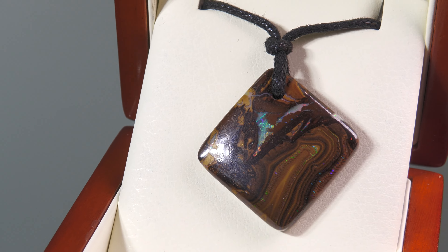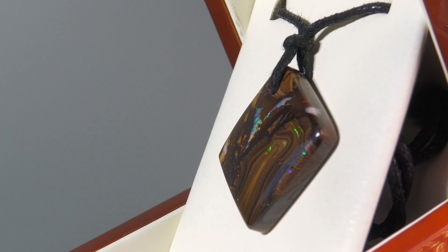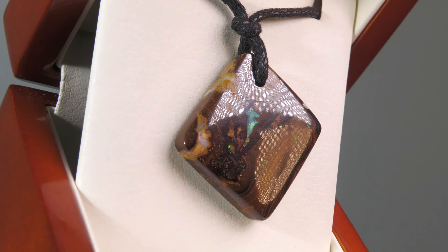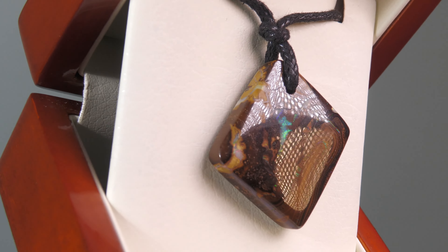This one has nice polish on it. It's 100% natural, not a doublet, not a triplet, not synthetic, not treated. The item number is 21849. This comes from Queensland.